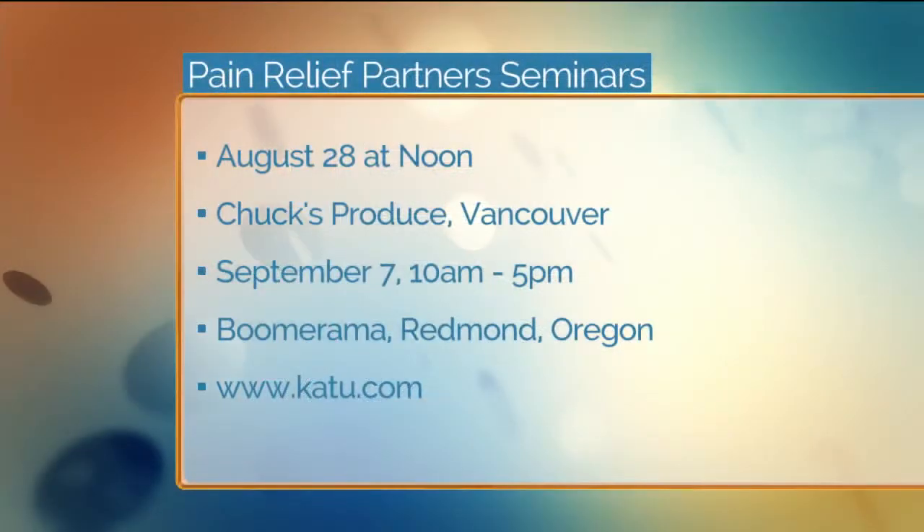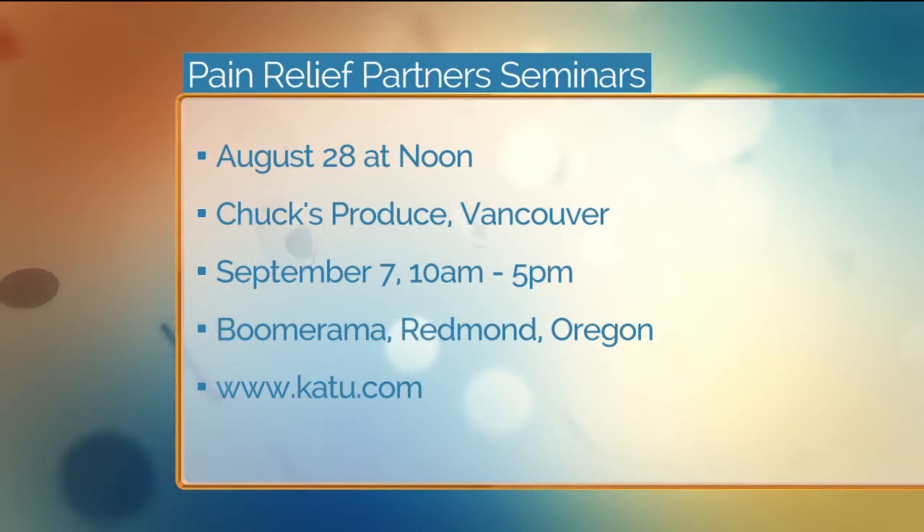There are a number of seminars where people can ask questions. There's one August 28th at noon at Chuck's Produce in Vancouver. I'm giving that one next week. The seminars are about an hour long, and either Dr. Kessinger or myself present those. We cover a lot of details, and at the end I'm happy to answer questions. Usually I'm answering questions throughout the presentation, but I've had times where I spend 45 minutes with people afterward just answering their questions.